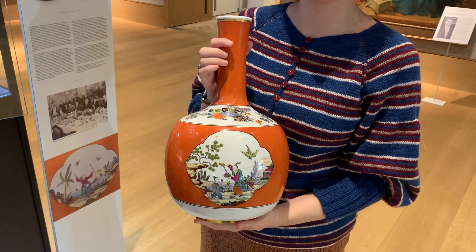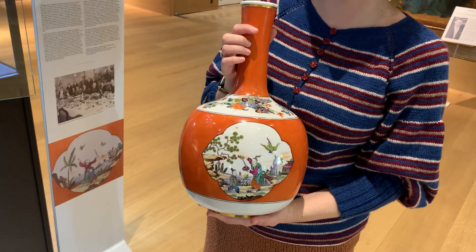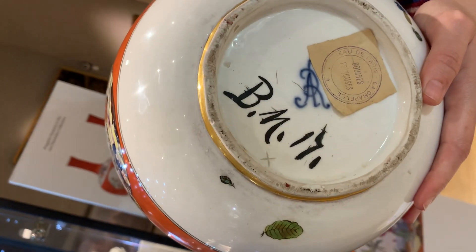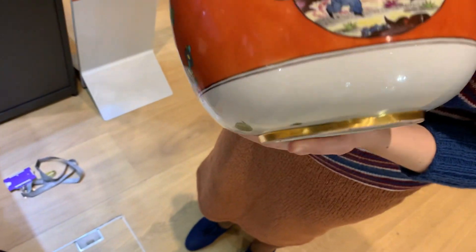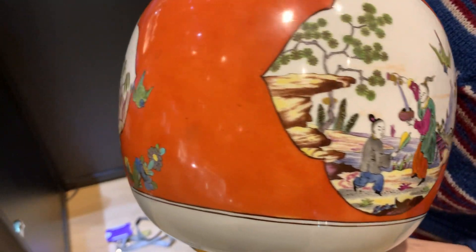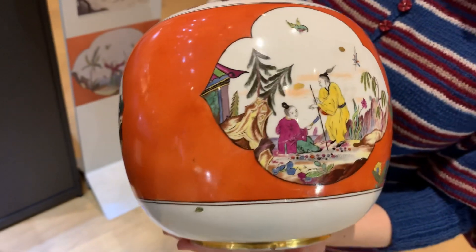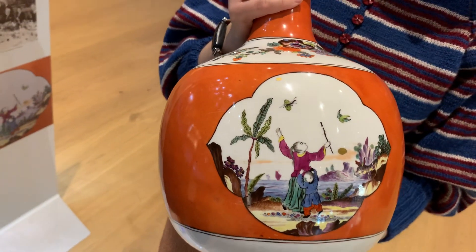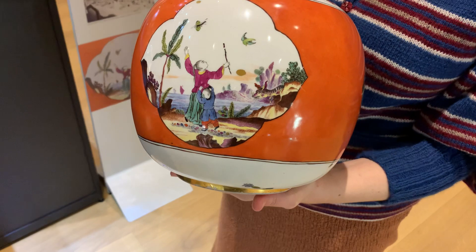This has to be one of the most striking pairs of Augustus Rex Meissen vases that I have seen in a very long time. If we look at the bottom you can see the AR mark, part of it slightly below the label. But if you look at these scenes, the painting on them is absolutely so subtle yet they stand out, full of expression. This pair is priced between £128,000 and £180,000. Tell me more about this pair of vases.